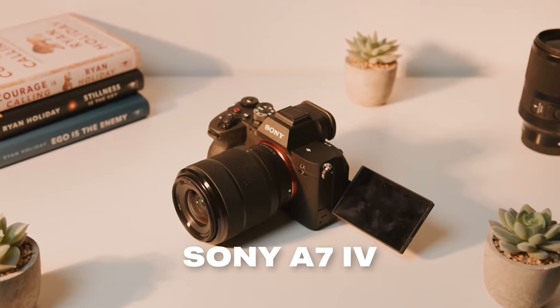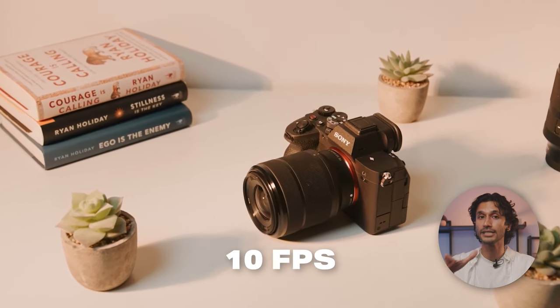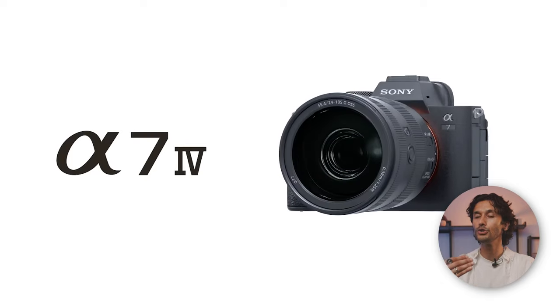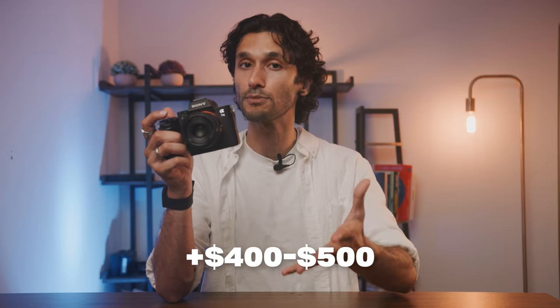The only newer camera that still competes with the value of the a7III, while keeping the pro-style body and all the ergonomics, is actually the Sony a7IV — which is the direct update to this camera. The a7IV has a 33 megapixel sensor and still shoots at 10 frames per second, but it does 4K video downsampled from 7K and also does 4K 60, although with a crop. It also has newer Sony color science and an updated pro-style body, though it is a little bit chunkier. The a7IV is only about $400 to $500 more than the a7III, so if you have the cash to spend, definitely check that camera out.